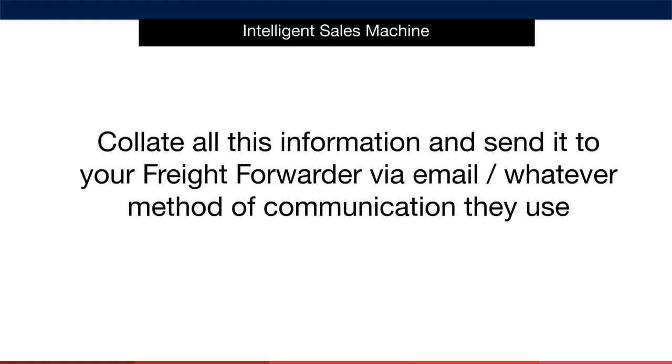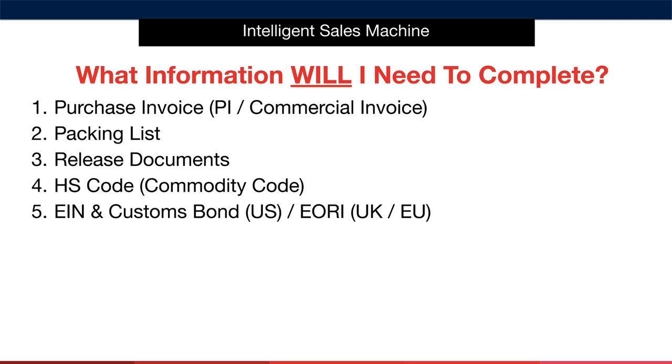There's certain information that you're going to require to be able to import your items — make sure you get onto these as soon as you can. The first is the purchase invoice, also known as a PI or commercial invoice, from the supplier. Send this to your freight forwarder along with the packing list, so that they know exactly what's in the order. You'll require release documents to be able to release your items from customs. You'll also require a HS code or commodity code for each of the different items you're importing. You'll also require an EIN and customs bond for importing into the US, and an EORI for importing into the UK and EU.